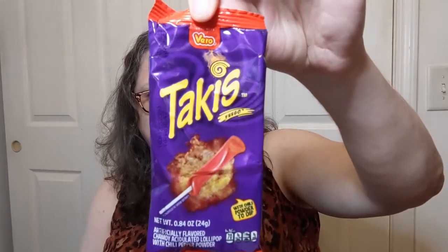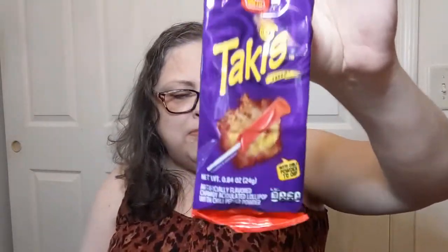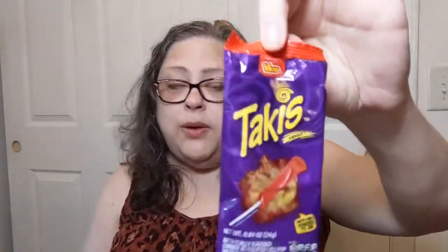Alright, a little sip of tea. Now we're going to try this — it came from my Munch Attic box, and I thought it would suit better here on Hot Taste because it says that it's hot. It's Takis Fuego with chili powder to dip — an artificially flavored chamoy acidulated lollipop with chili pepper powder.